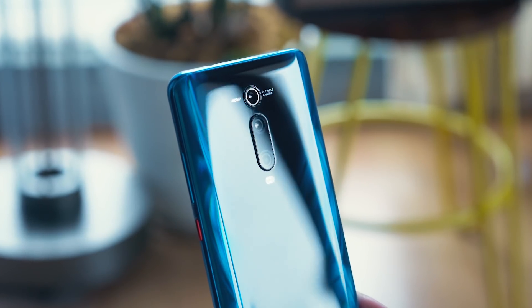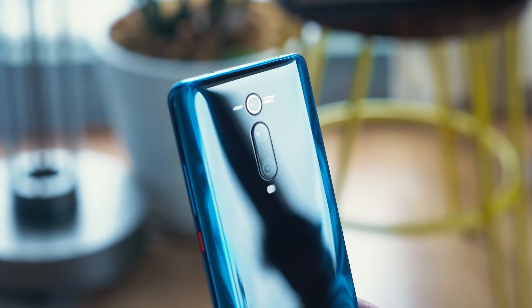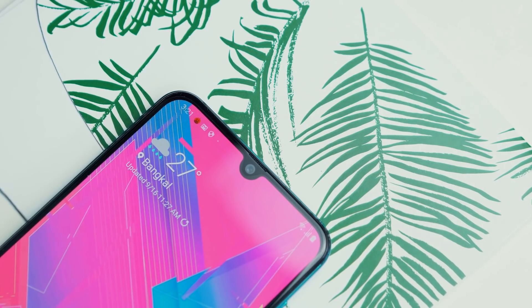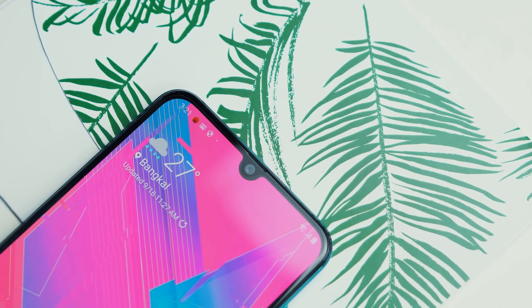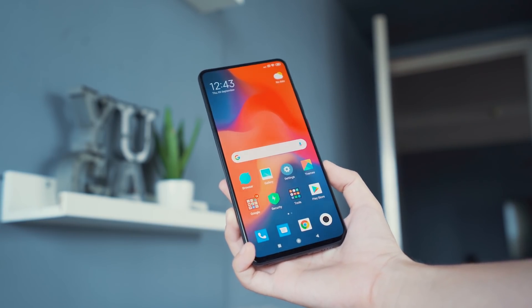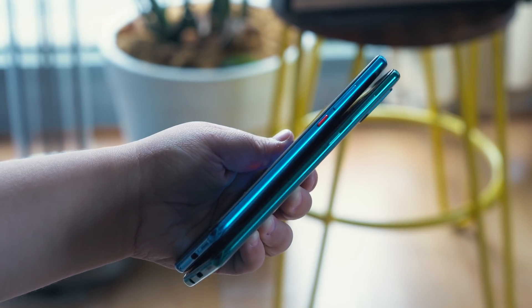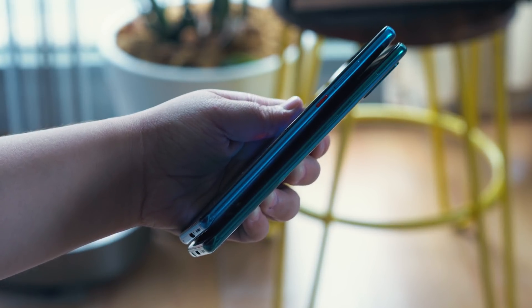The triple rear camera setup with that gorgeous holographic accented telephoto lens is placed in the center of the back. In front, the A50s has that U-shaped notch that houses a 32MP selfie camera. For the Mi 9T Pro, you get a true all-screen display thanks to a pop-up selfie camera. Moving on to the sides, both devices' power and volume buttons can be found on the right.